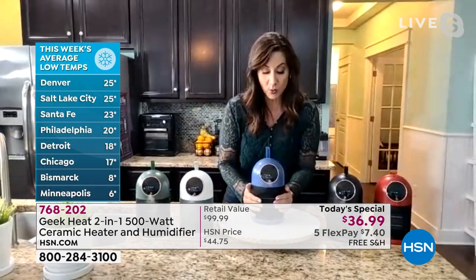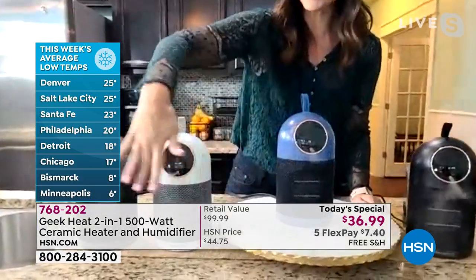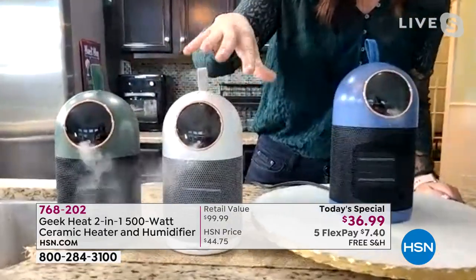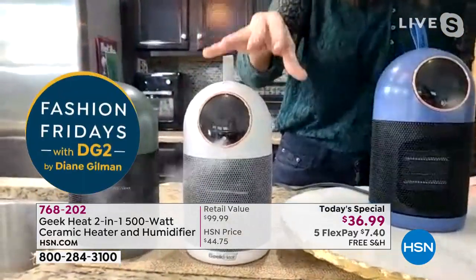It is going to last you forever. We have a year warranty on this. The other thing you can see here is what we all need — the necessities you need for winter: that heater and a humidifier.